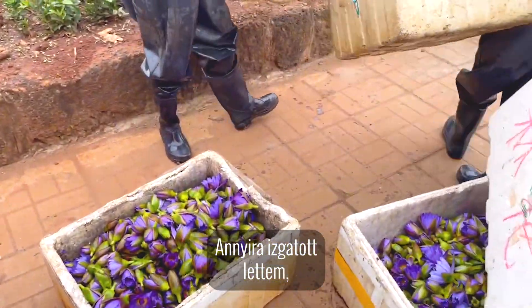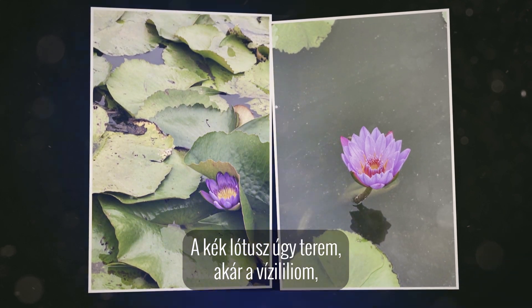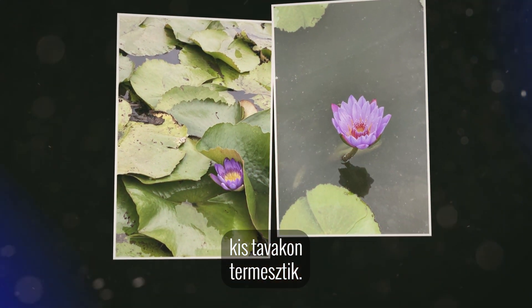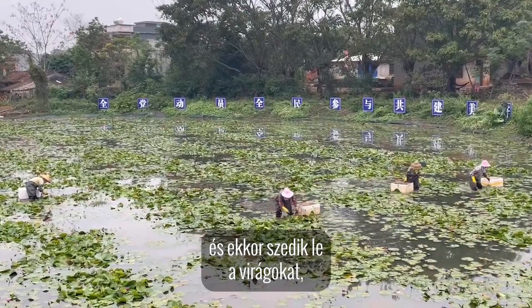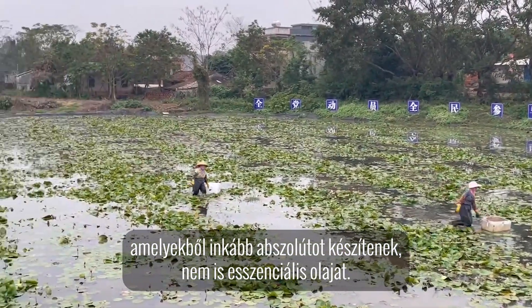I was so excited and wanted to share it with all of you immediately. Now, blue lotus grows as a water lily on small ponds. They have these beautiful blue blossoms that go into full bloom in the morning, and that's when the blossoms are picked. This is an absolute rather than an essential oil.